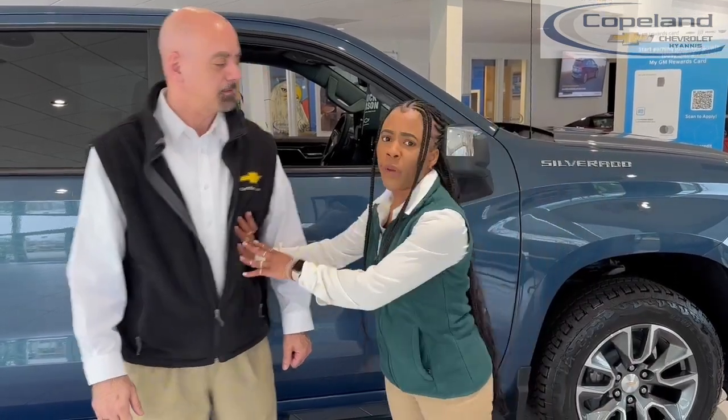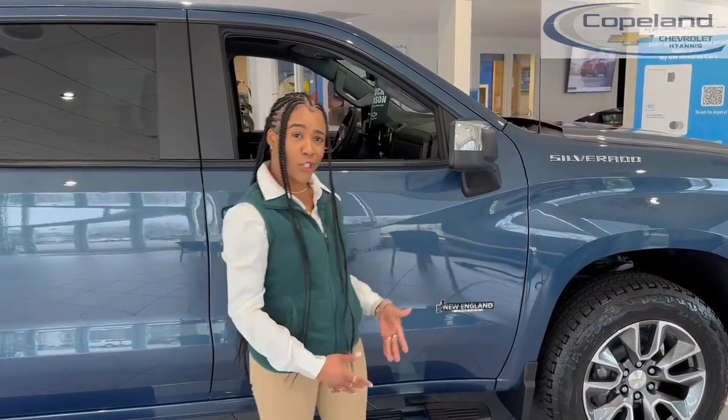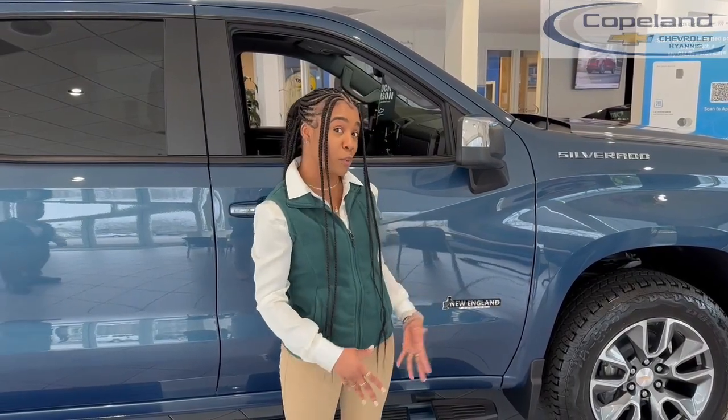It's a New England edition. No — Chevrolet doesn't make a New England edition. What are you talking about? Chevy doesn't make one, but we do. Get out of the way! The New England edition has all the options that our customers here in the Northeast want the most.